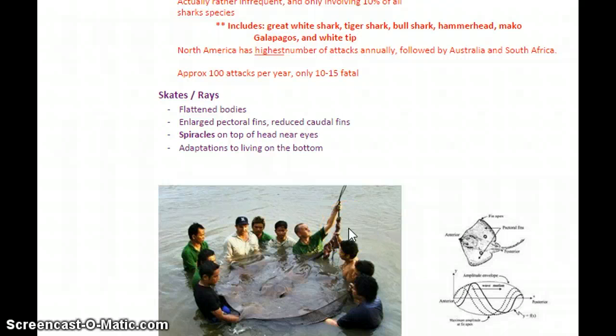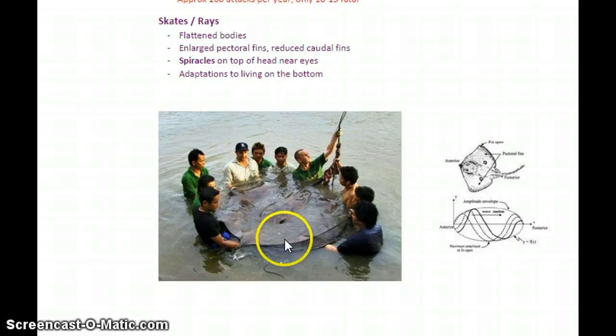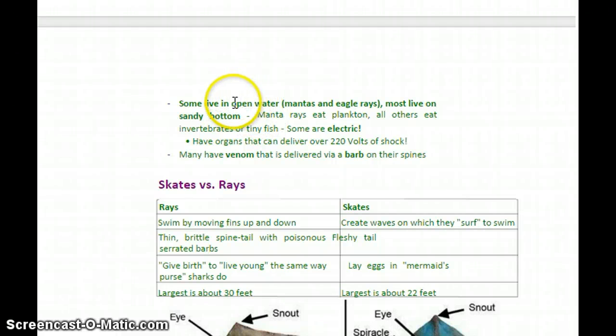Next we're going to look at the other class of elasmobranchs — skates and rays. These guys again have flattened bodies, but are very similar to their shark cousins in other ways. They're broad and almost like a bat with wings — with enlarged pectoral fins and a very reduced, small caudal fin. Like the shark, these guys have spiracles on the top of their heads, which help them detect subtle electrical currents in the water, aiding in detection of movement and prey. While most live on the sandy bottom, some like the huge manta rays and eagle rays live out in open water.